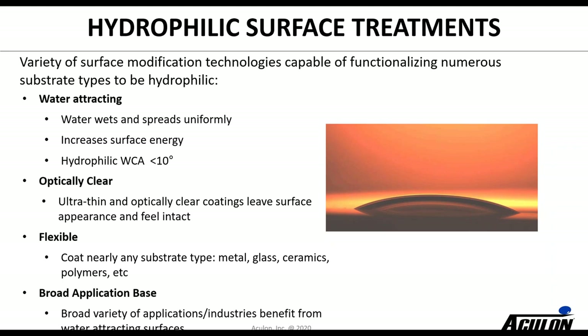Thank you Edward. I'll walk you through some of our hydrophilic options. Hydrophilic means water loving — a hydrophilic treatment attracts water and makes water spread on a surface. It helps it spread uniformly and generally we're targeting low water contact angles. A really good hydrophilic surface will be less than 10 degrees. Optically clear is important for a lot of applications — whether it's security domes, ski goggles, prescription eyewear — a lot of optical applications where you want to have it clear and we can do that. Our treatments are flexible so they can be applied to many different types of substrates: metal, glass, ceramics, and a lot of different types of functional polymers.